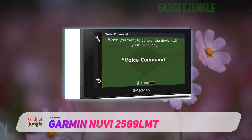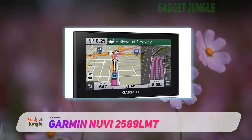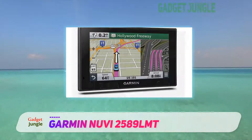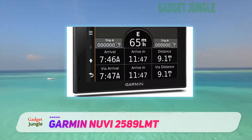Also included is free lifetime traffic avoidance, Garmin real directions, direct access, and active lane guidance. This is a voice-activated navigation with an integrated microphone and speaker for hands-free calling.